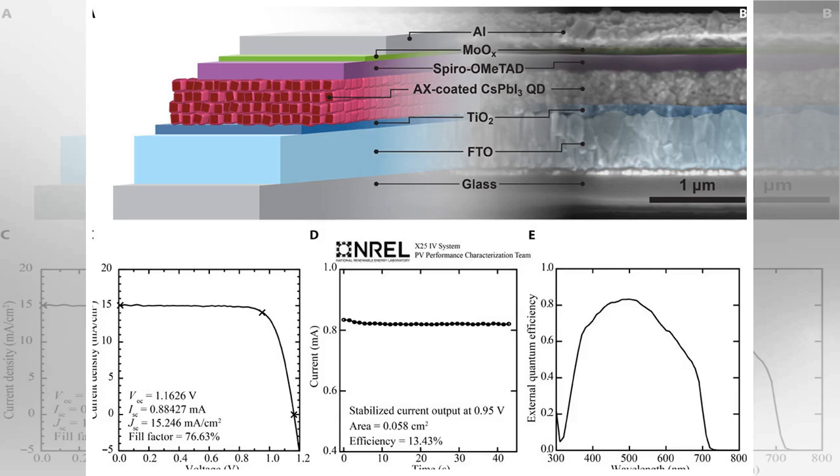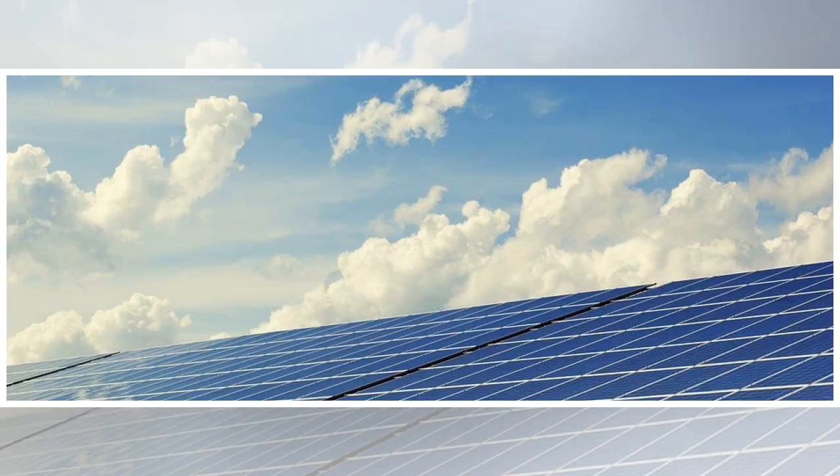Because of their astonishingly small size — typically 2 to 20 nanometers in dimension — colloidal quantum dots possess fascinating optical properties.